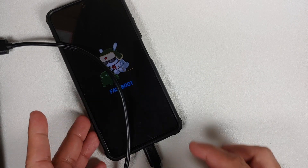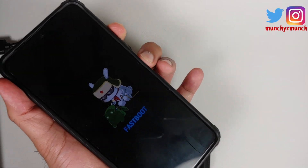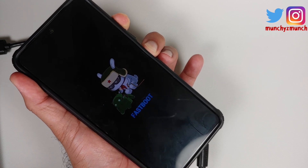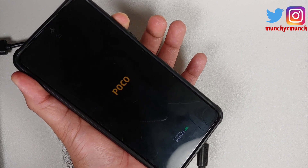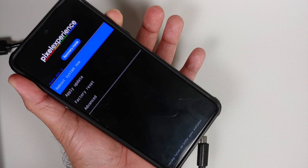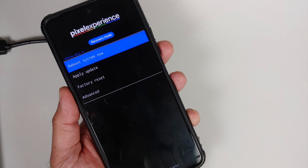Once the file has flashed successfully, disconnect your device — it's still in fastboot mode. Press and hold Power and Volume Up together. Once you see the Poco, Redmi, or Mi logo, release the Power button but keep Volume Up pressed. This ensures you boot into recovery. You should now see that you've booted into Pixel Experience recovery.